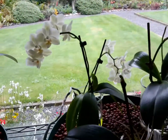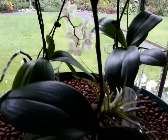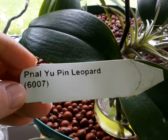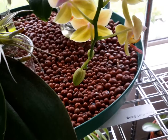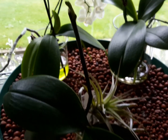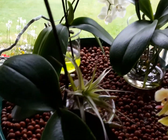I've got another one that's coming into spike here as well, and that one is another named variety, which is Yong Pin Leopard, so that'll be interesting when that one comes out. I don't know if they're species because they've got names — I don't know — but anyway, we'll see.